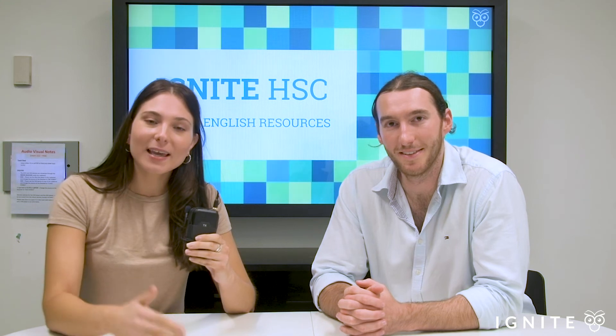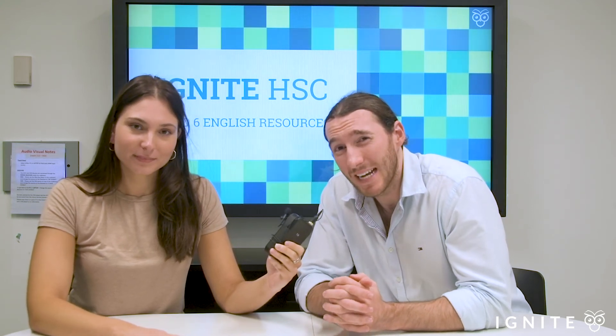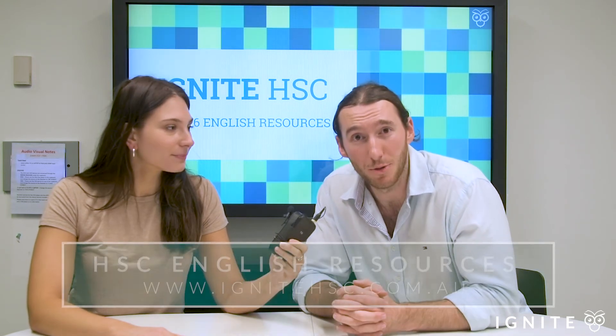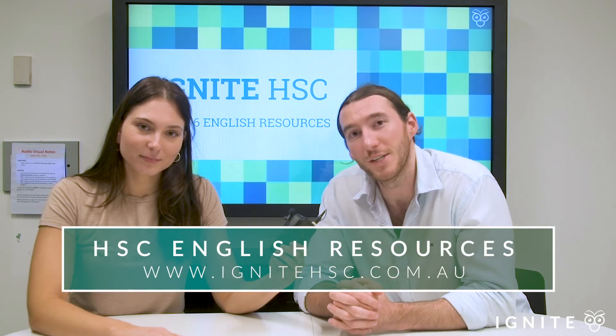Thanks so much for watching. If you do like the content, subscribe to our channel. And please make sure you check out our online resource database — put together by a team of state-rank achievers and heads of English, covering everything from essay structures and examples all the way through to craft of writing and comprehension skills. Check them out at ignitehsc.com.au. We look forward to seeing you in the next video.